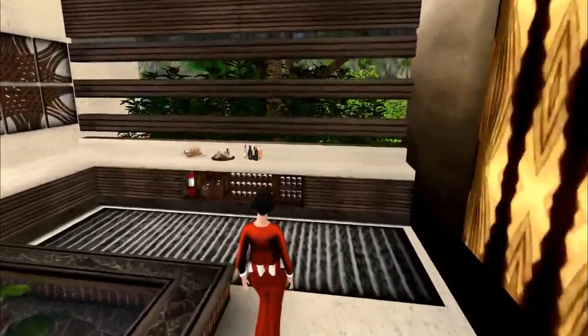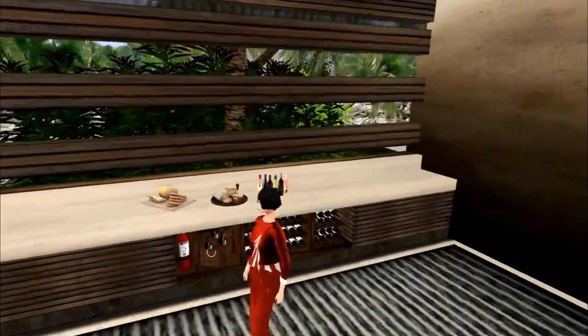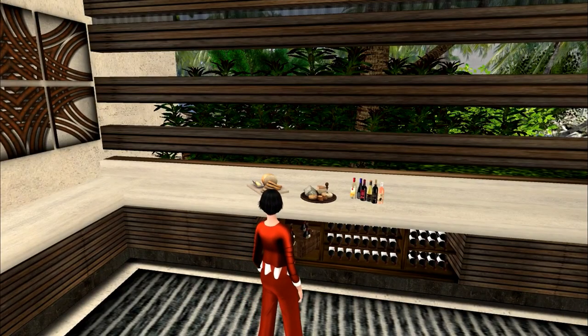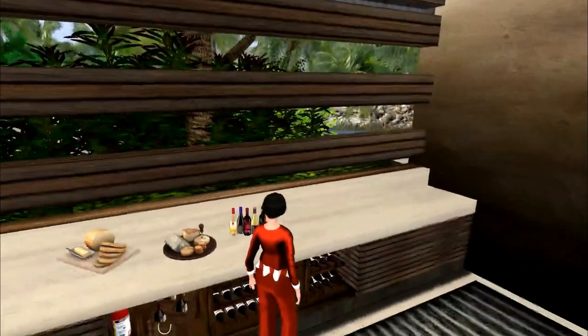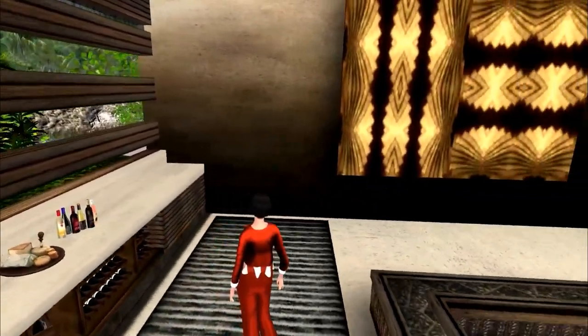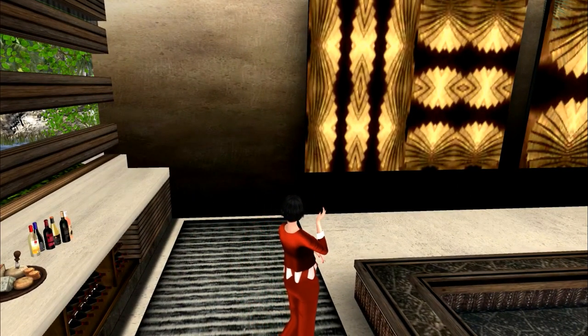We've got a really nice wine cabinet over here. The wines in the cabinet are part of the build, but the bread plates, the cheese plates, and the wines were not — I got those from several different vendors on the marketplace a couple of days ago.